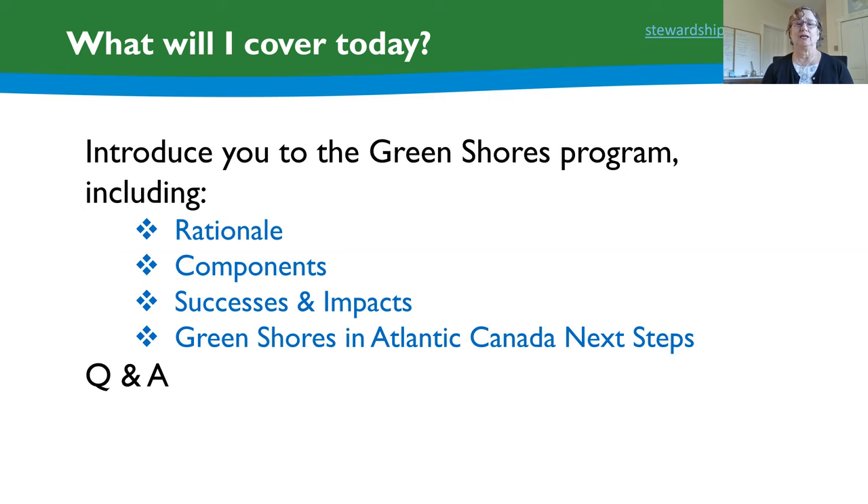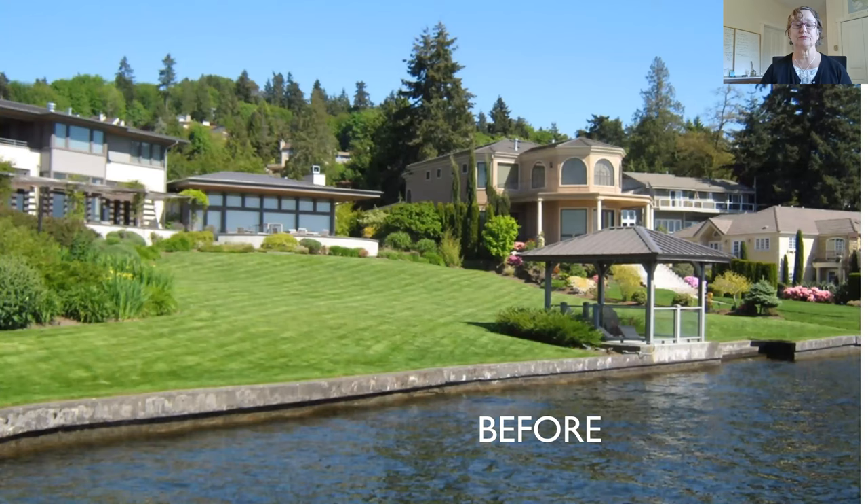Today I'll cover an introduction to the Green Shores program, including rationale, components, some successes and impacts, and also talk about work underway to bring Green Shores to Atlantic Canada through some next steps. Hopefully we'll have time for questions and answers at the end.